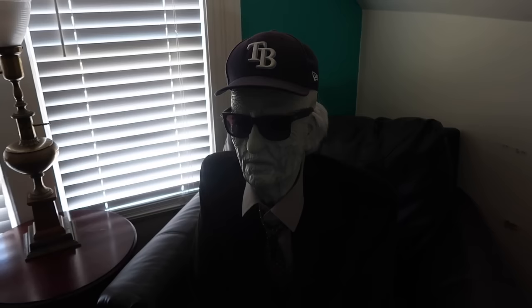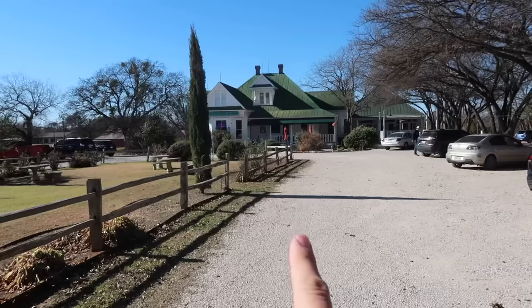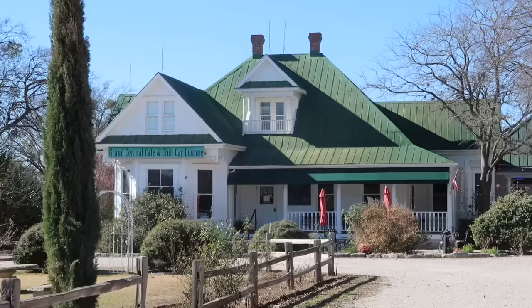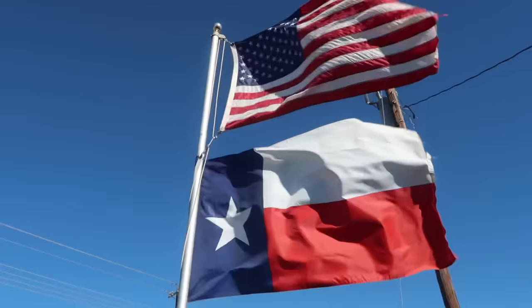Bucket list checked off — I had a great time in there. Shout out to everyone working today at the Grand Central Cafe and Club Car Lounge; they were so kind to me. Now passing over the Colorado River right here in Kingsland — it goes right through downtown Austin and all the way out west. As you can tell by these flags, the wind is doing me no justice today. Welcome to Round Rock, Texas, just north of Austin.